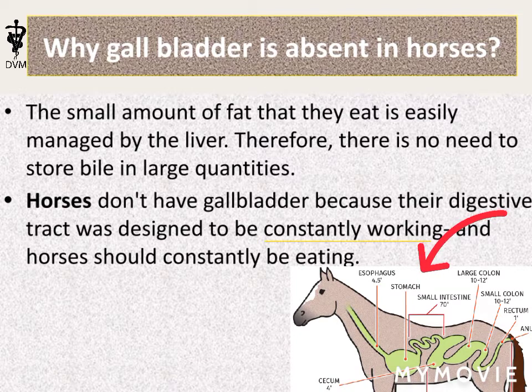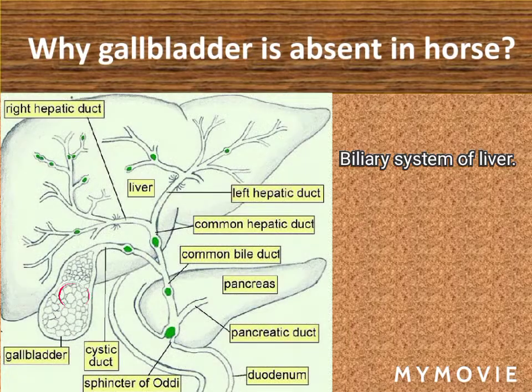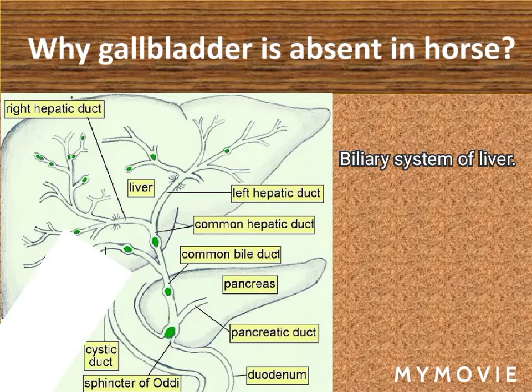Horses should be constantly eating — that's why the gallbladder is absent. As there is no gallbladder in the horse's digestive tract, bile is transported by a network of ducts called the biliary system directly into the small intestine for the digestion of fats.